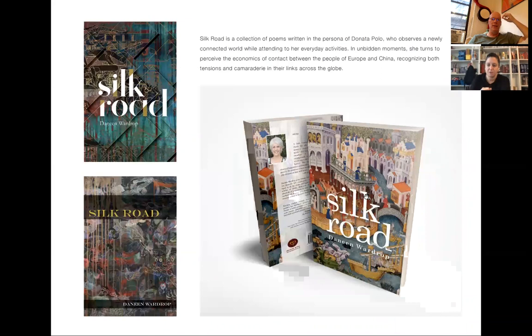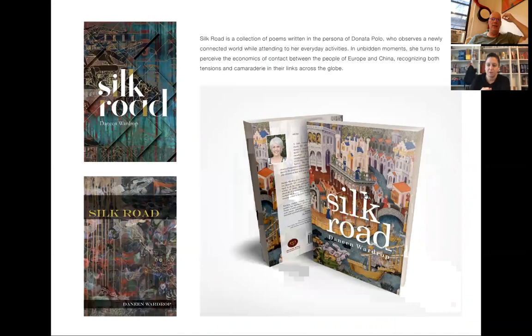I want to jump back to Silk Road, because that was the first one I did. Images were provided by Etruscan and by the author, and they felt strongly about them, so for this particular one I worked very much within the space of the images that were provided. This book was a collection of poems written in the persona of Donata Polo, so it sort of tracks their travels and their adventures and all the interesting things happening within those activities.